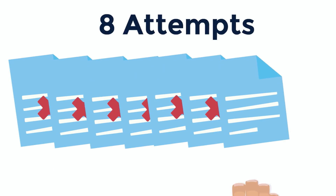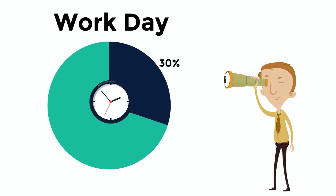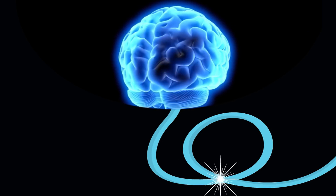Did you know it takes employees 8 attempts to find the right document to manage work activities? That's right — employees spend 30% of their work day just looking for information to do their jobs. That's 30% of their paychecks.